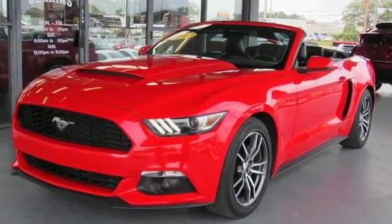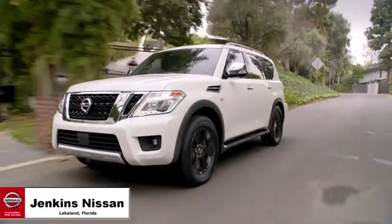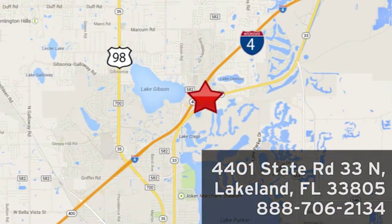Built on tradition, built to last, Ford. See it for yourself when you take it for a test drive. Jenkins Nissan, where the deals are real. Or visit us in person at 4401 State Road 33 North in Lakeland, Florida.